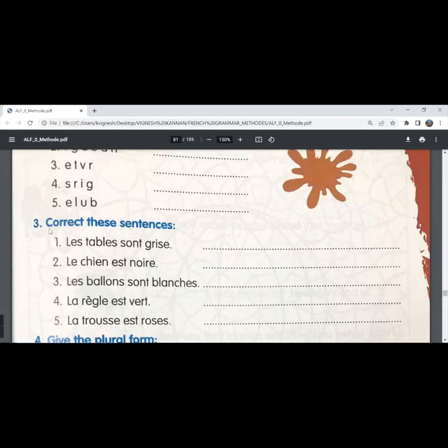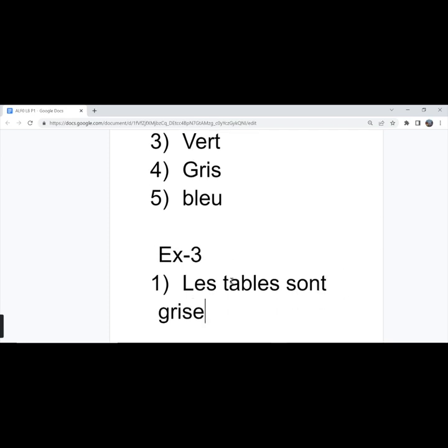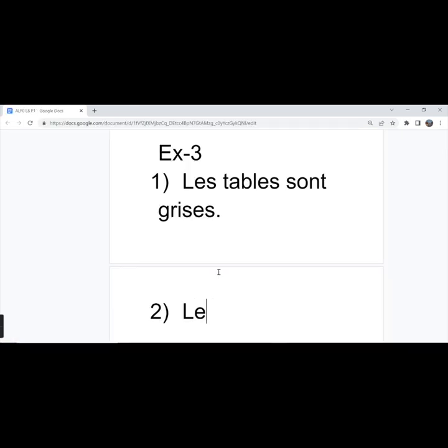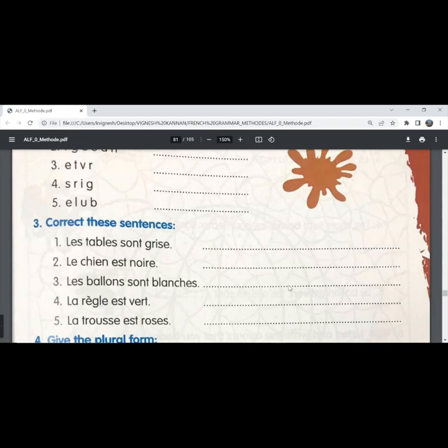The third exercise: correct these sentences. The first one — 'les tables sont gris'. 'Gris' has to be in the feminine plural form because 'les tables' is feminine plural in French. So the correct sentence is 'les tables sont grises' — the tables are gray. The second one — 'le chien est noir'. 'Noir' has to be written without an 'e' because 'le chien' is masculine singular, so 'noir' is also in the masculine singular form. The dog is black.